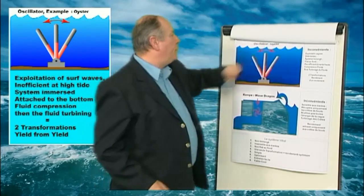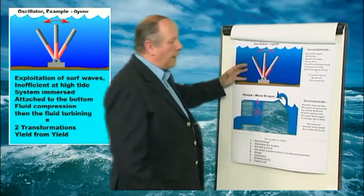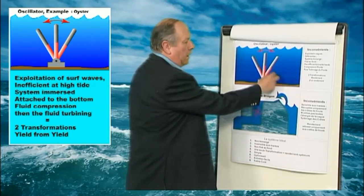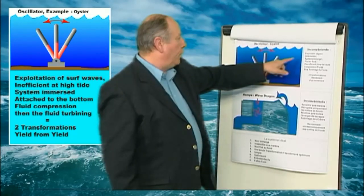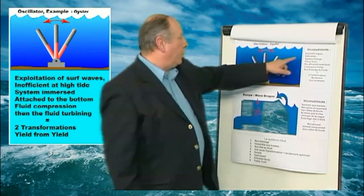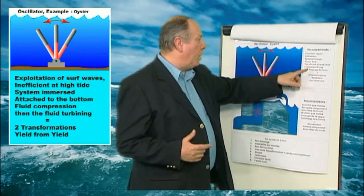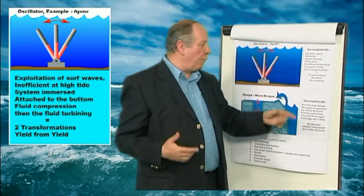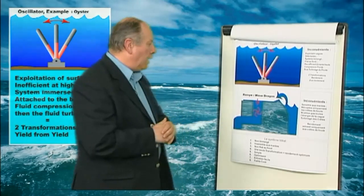Next come the oscillator systems. The most known is the Oyster, currently in experimentation. These systems exploit the breakers or breaking waves. When the swell touches the sea ground, the wave breaks and activates the piston of the oscillator. When the wave withdraws, the oscillator activates again in the other direction while the fluid gets turbinated. Here again, immersed systems with reliability problems and high maintenance cost. Moreover, fixed on the sea ground means little efficiency in high tide periods, because breaking waves do not occur at the same place where the system is located. Again, compression of a fluid then turbination — efficiency of an efficiency.